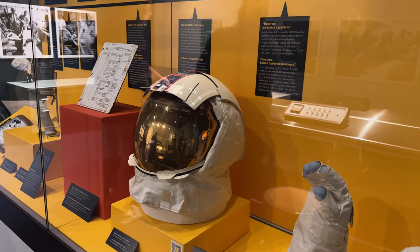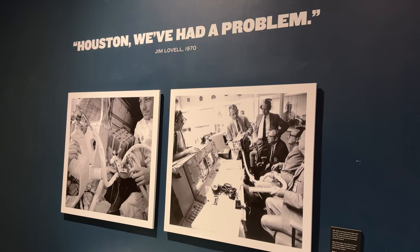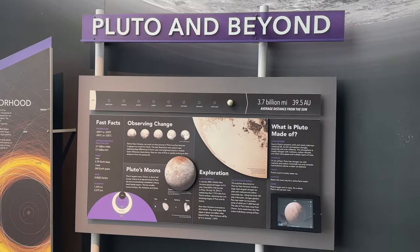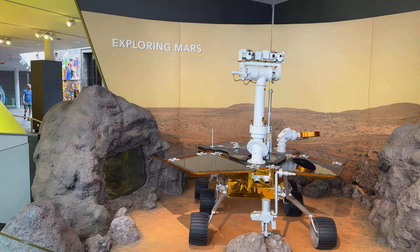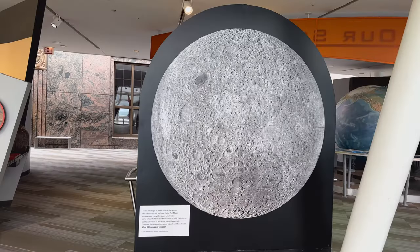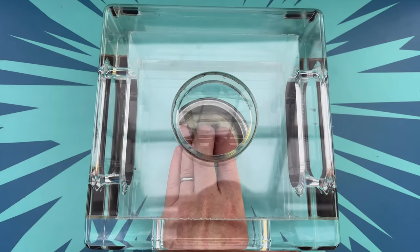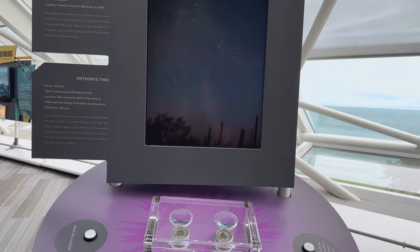The end of the section includes exhibits on the Apollo 13 mission. The next section is our solar system, which contains exhibits on all of the different planets and to what extent we've explored them. This exhibit shows not only the part of the moon that we can see from Earth, but the far side of it that we never do, since the front part always faces us. You can also touch pieces of the moon, Mars, and fallen meteorites, believed to be similar material as the asteroids Vesta and Ceres.